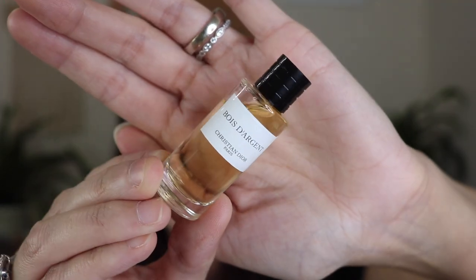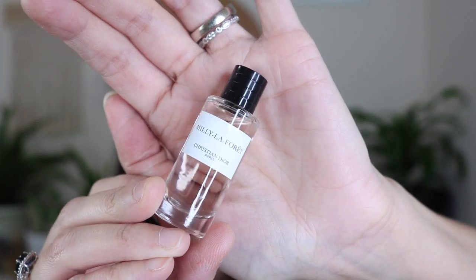Bois d'Argent — this was one of my favorites, a really, really pretty fragrance. This is another one I adore — Mille La Forêt. When I got these from Fragrance Net, most of them were like 11 or 12 bucks, which I don't think is bad. And then last but not least is Rouge Trafalgar — this is a gorgeous fragrance.